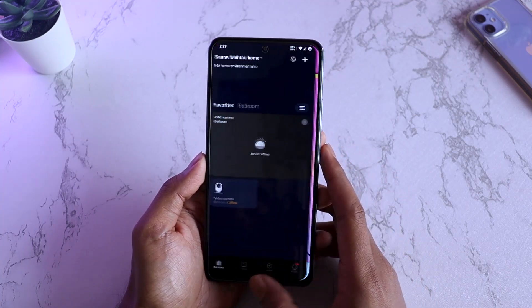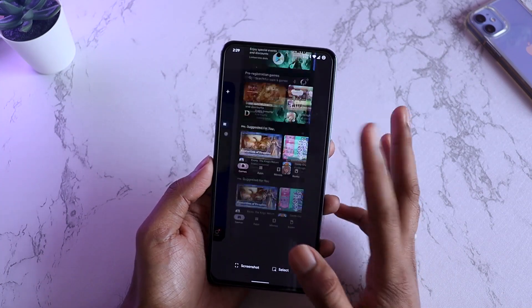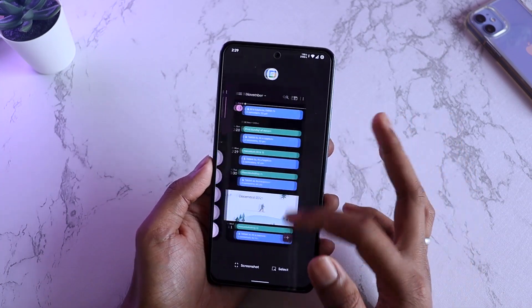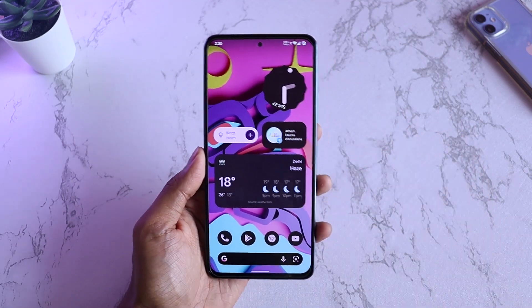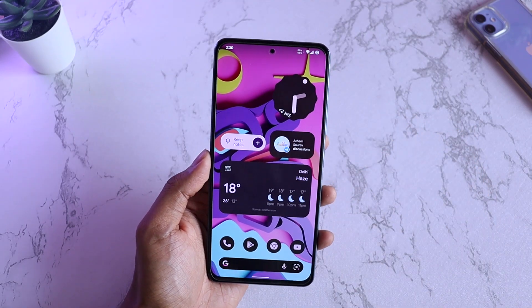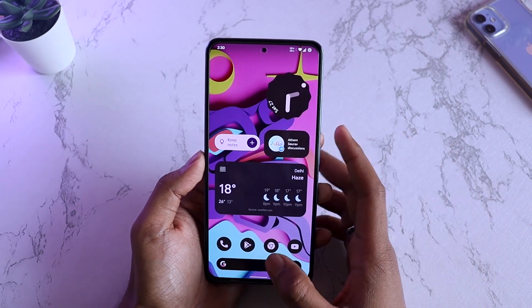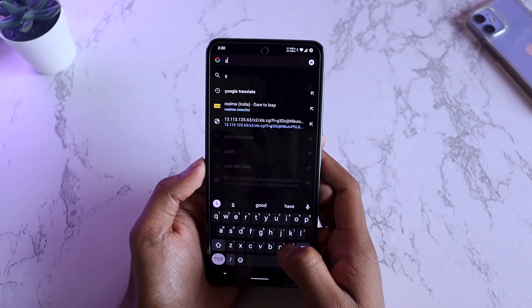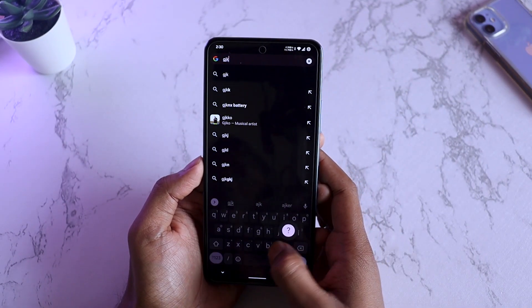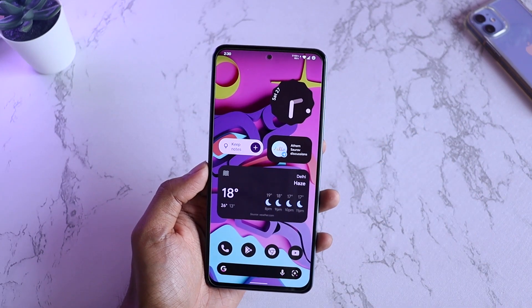All the applications that you open, switching between them — it's just lag free. Closing animations, opening animations, the haptics — since Mi 11X has one of the best haptics on a Mi phone that I've ever used. And also all these keyboard options, the way the pop-ups work with the accents and all — everything is just so impressive because this is Android 12.